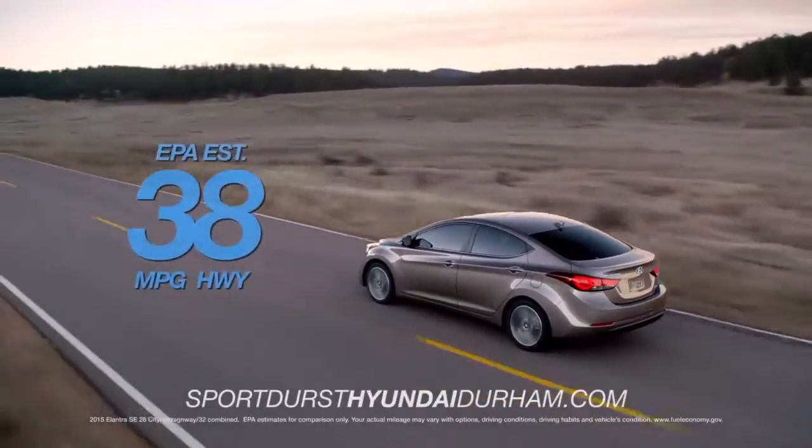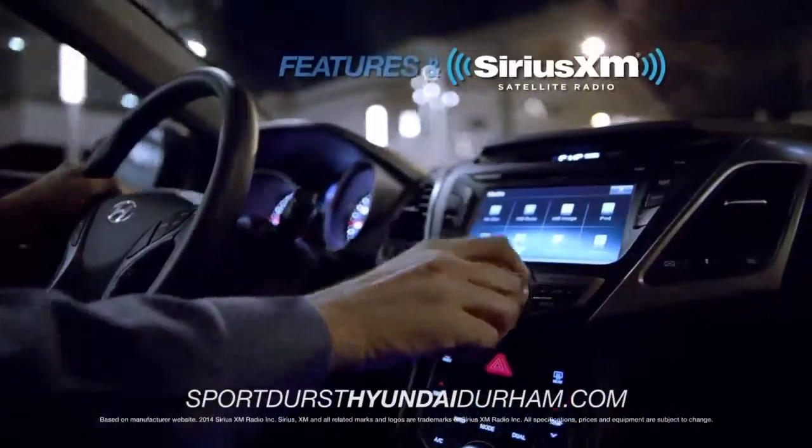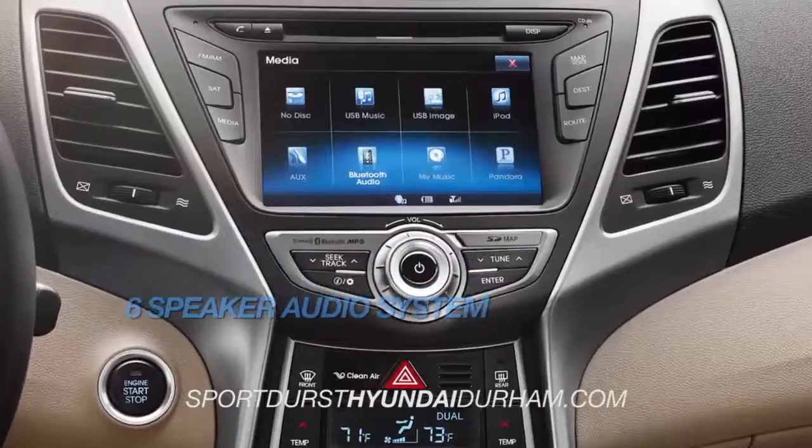EPA-estimated 38 miles per gallon highway, driver-selectable steering mode, Sirius XM radio, heated side mirrors, and a 6-speaker audio system.